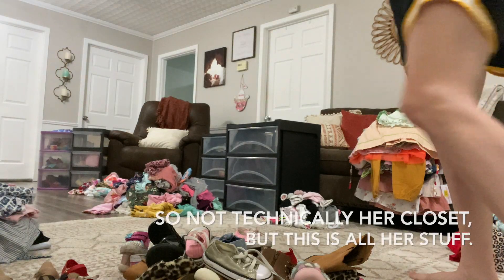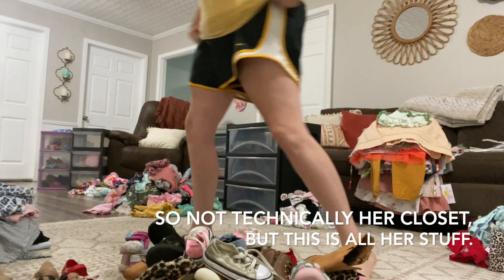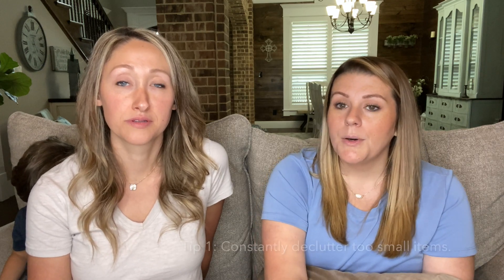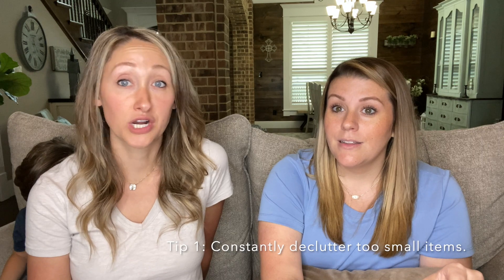Have you ever put off going through your kid's closet and decluttering because it looks like this? Yeah, me too. I will say it has been a while since I've gone through my daughter's clothes. She is now 18 months and I think the last time I went through her closet was about six months ago. For an adult that's not a terrible timeframe for a big declutter, but when you're talking about children that are constantly growing, there was a lot in her closet that definitely needed to be donated.